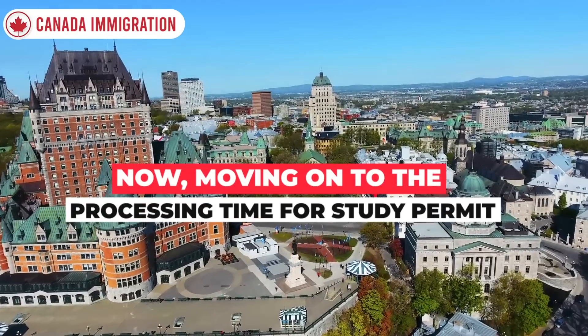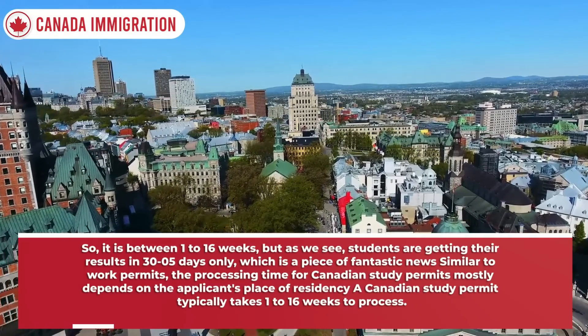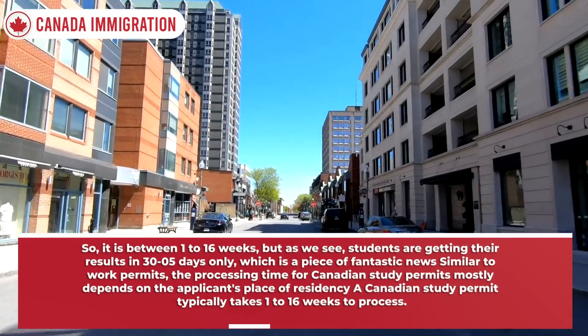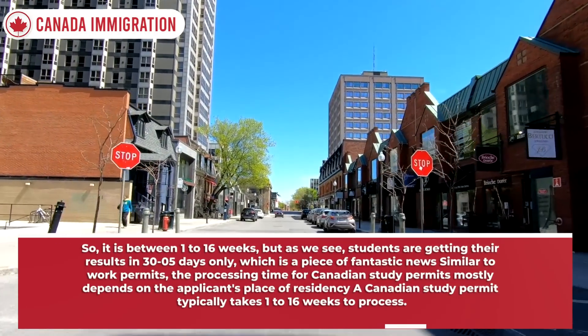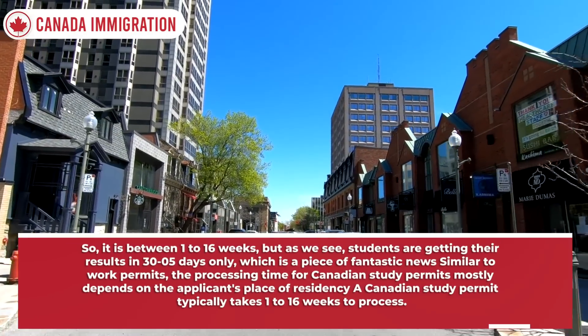Moving on to the processing time for study permits — it is between 1 to 16 weeks. But as we see, students are getting their results in 35 days only, which is fantastic news. Similar to work permits, the processing time for Canadian study permits mostly depends on the applicant's place of residency. A Canadian study permit typically takes 1 to 16 weeks to process.